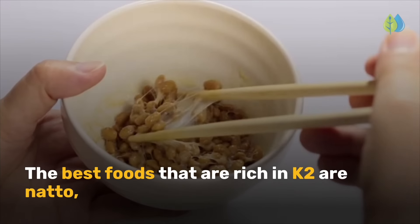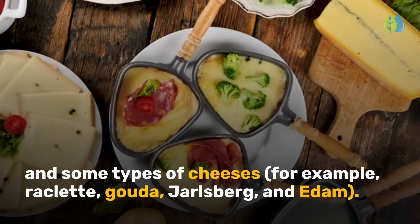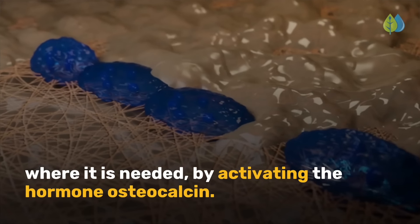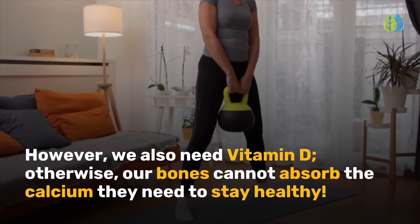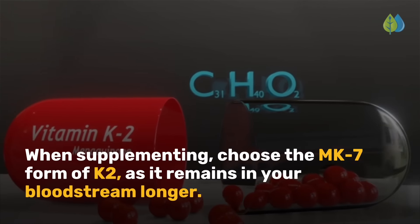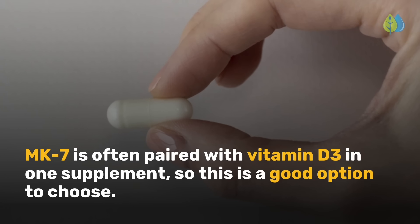The best foods rich in K2 are natto, sauerkraut, pastured egg yolks, grass-fed beef liver and butter, eel, and some types of cheeses such as raclette, gouda, jarlsberg, and edam. Vitamin K2 moves calcium away from the arteries and kidneys to the bones and teeth where it is needed, by activating the hormone osteocalcin. We also need vitamin D; otherwise our bones cannot absorb the calcium they need. When supplementing, choose the MK7 form of K2, as it remains in your bloodstream longer. The recommended dosage is 100 to 200 micrograms per day. MK7 is often paired with vitamin D3 in one supplement.